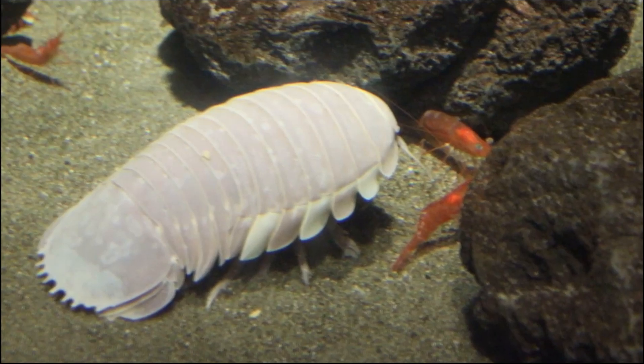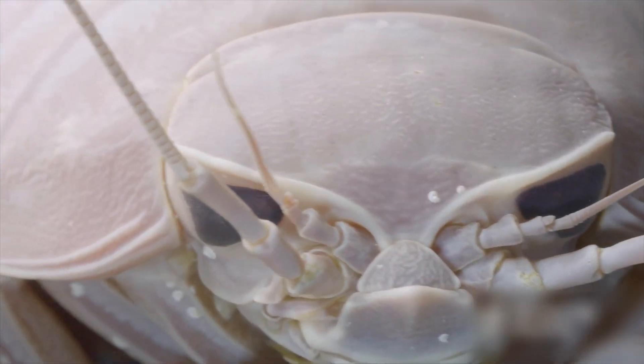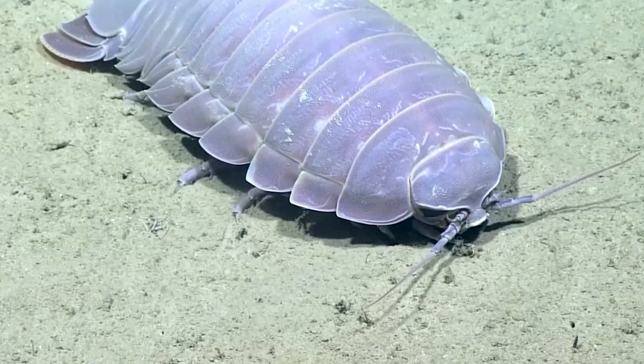Scientists once observed one in captivity refusing food for over five years. Despite its creepy look, the giant isopod is a vital recycler in underwater ecosystems, showing that in the deep, being ugly, tough, and patient is often the key to survival.